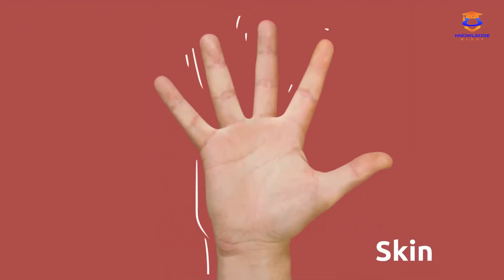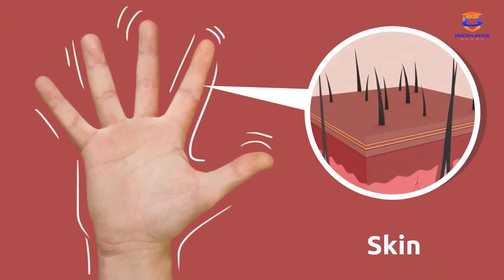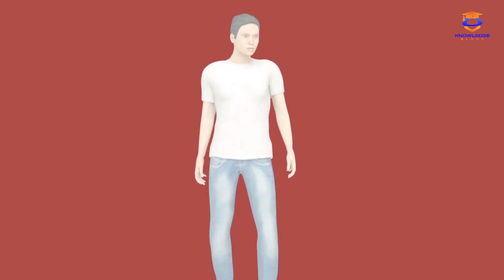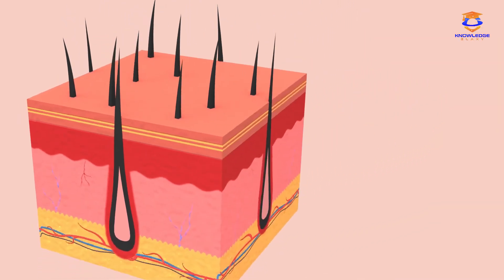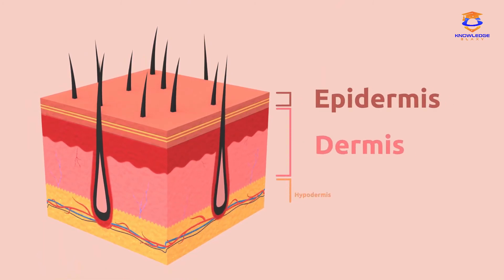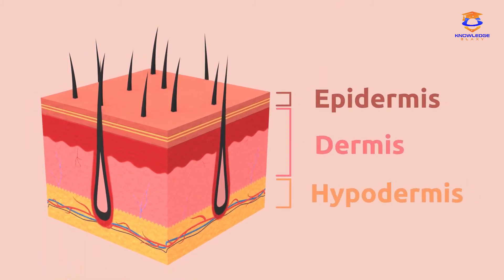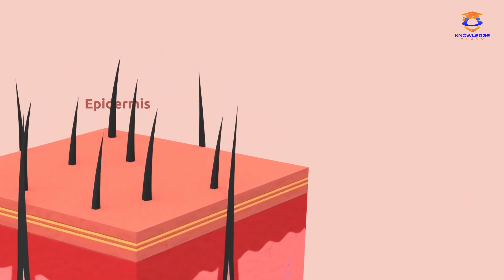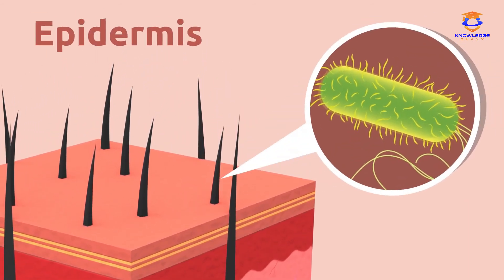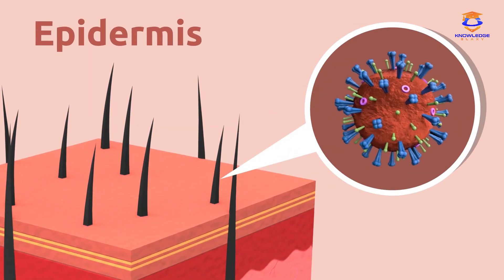The skin is the organ responsible for the sense of touch. Did you know that it's the largest organ of our body? It covers all of our body. The skin is divided into three different layers: the epidermis, the dermis, and the hypodermis. The epidermis is the outermost layer of the skin and protects us from external factors like bacteria, viruses, or fungi. Our skin has small openings or pores that allow oxygen out and sweat to pass through.